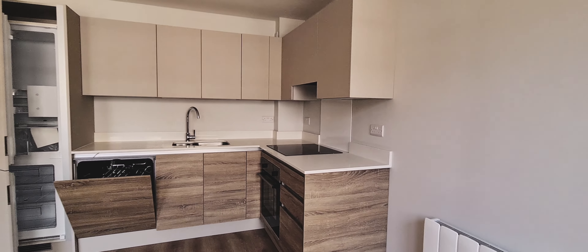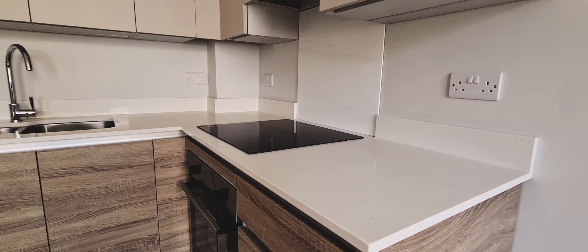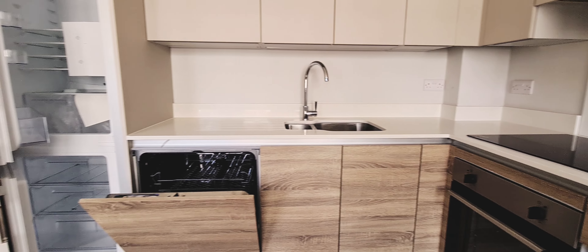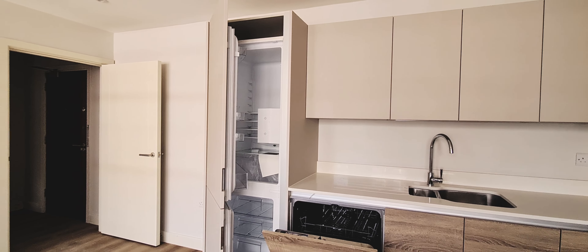Each kitchen comes with a quartz worktop, Zanussi hob and oven, soft close cupboards, an integrated dishwasher, fridge freezer and washing machine as standard.